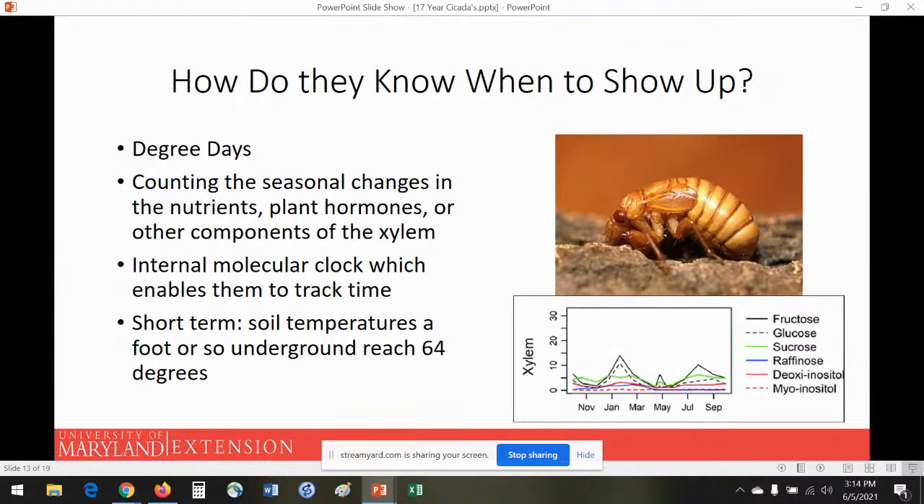Underground temperatures are more stable, so they can't simply count hot summers and cold winters. Instead, they may count seasons through the change in sugars and chemicals in the xylem — as trees bloom, add leaves, then drop leaves, those levels change. You can see it in a graph here: it spikes in January, again in May, in late summer, then drops — so possibly they're counting those spikes, or those spikes in nutrition allow them to grow in bursts.